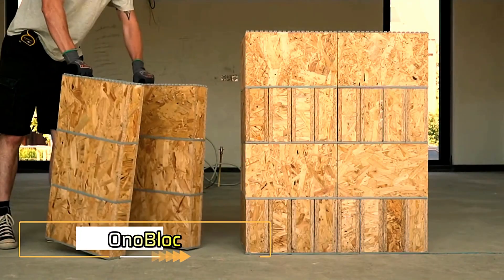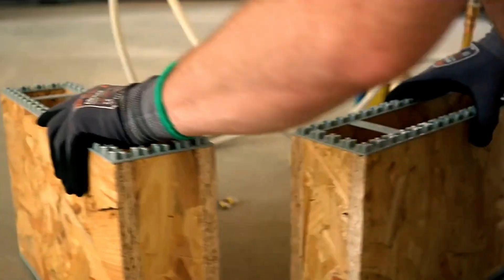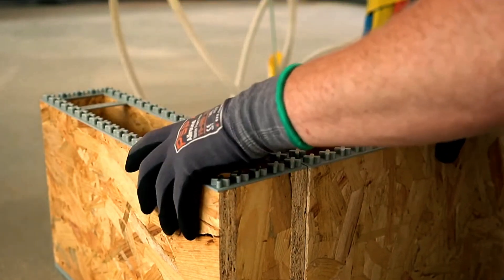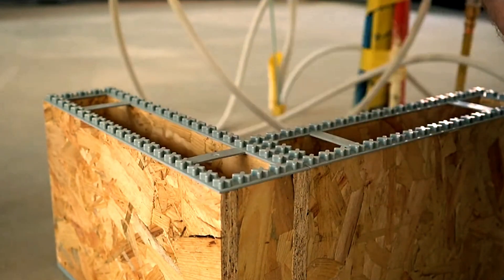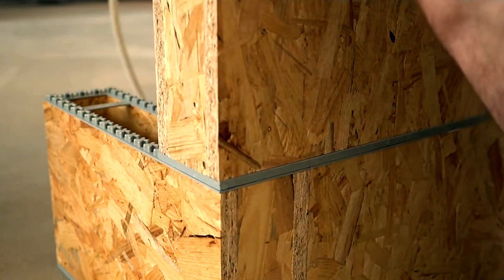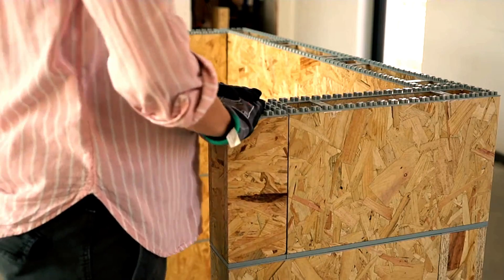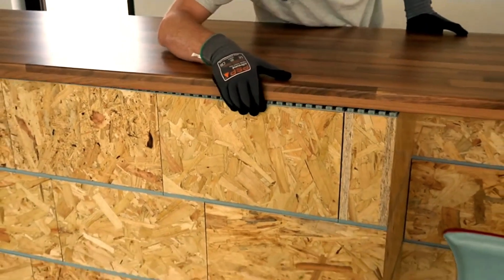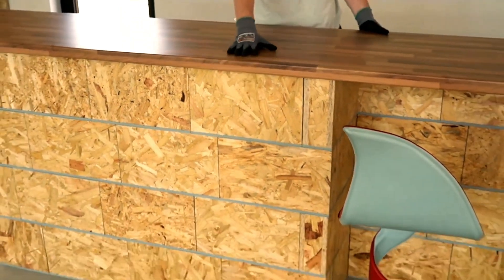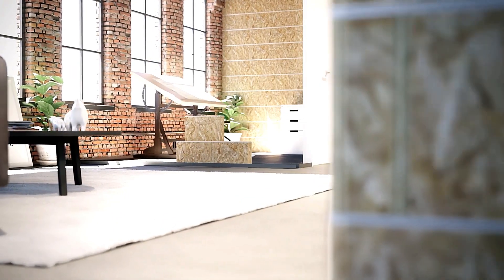Ono Block offers an innovative twist on oriented strand boards, designed for DIY enthusiasts and renovation experts. By adding plastic connectors, these oriented strand boards are transformed into modular blocks that can be used to build a variety of structures, such as kitchen islands or walls. For a polished finish, the blocks can be painted or covered with drywall, blending seamlessly into any interior design.